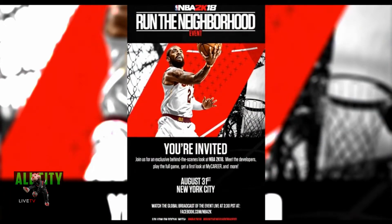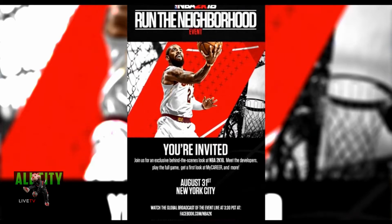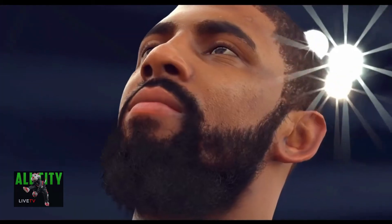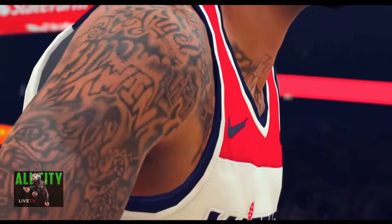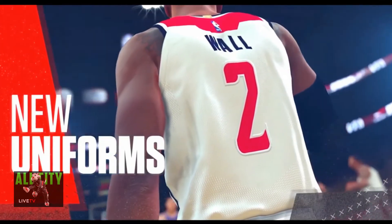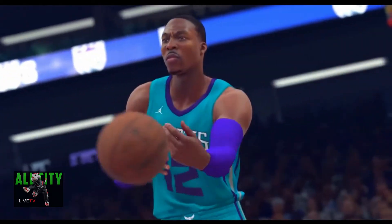You want to be sure to tune in to Facebook.com/NBA2K to get that first inside look at the full game and also the first look at MyCareer mode. They haven't mentioned much about MyPark gameplay or Pro-Am gameplay, but we will be getting a live stream look at the full game and MyCareer mode.